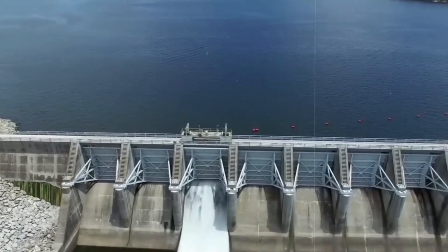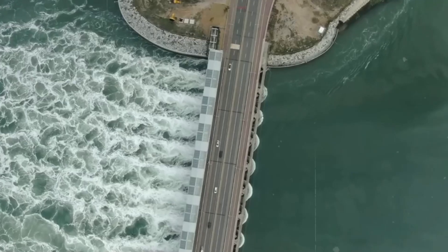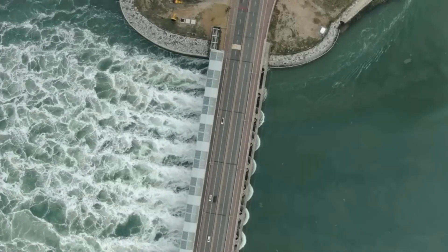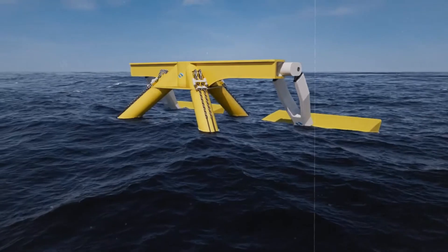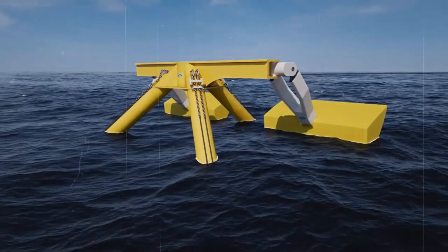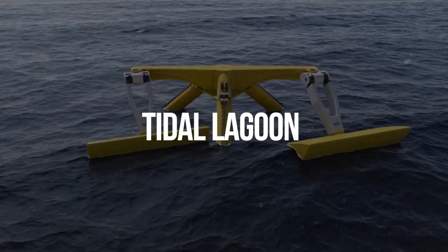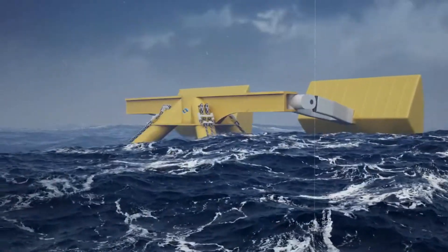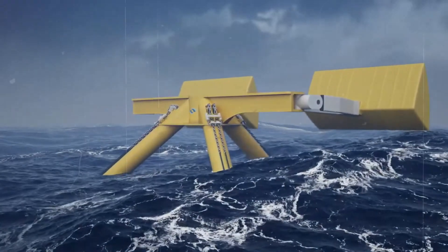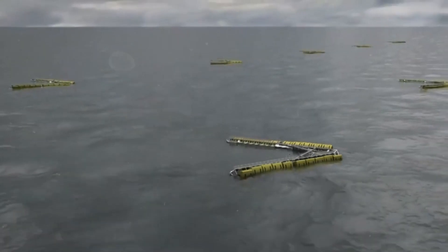Another option is to build artificial pools along the coast that are surrounded by walls or barriers. The gates in these pools allow water to enter and escape during high and low tides. The water then powers turbines, which generate energy. This technique is known as tidal lagoon. A fourth way is to use equipment that captures and transforms the energy of ocean waves into electricity. These devices can take several forms.